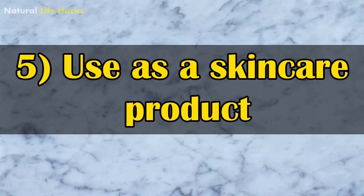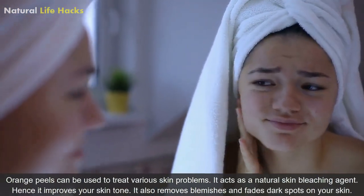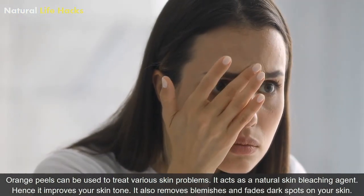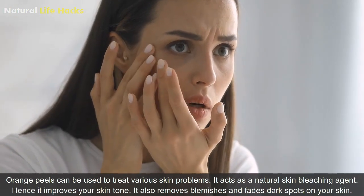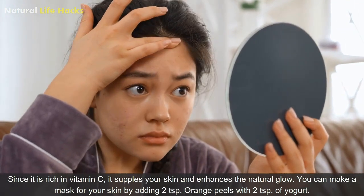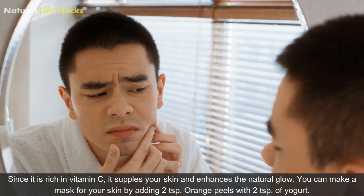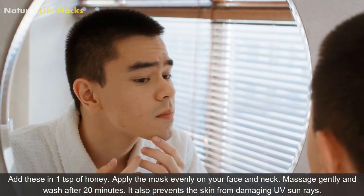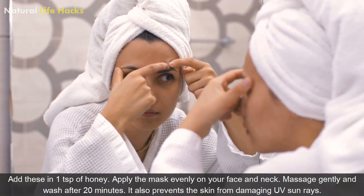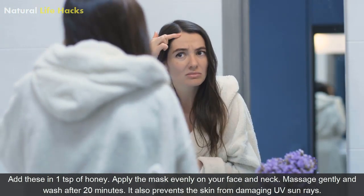5. Use as a Skin Product: Orange peels can be used to treat various skin problems. It acts as a natural skin bleaching agent, hence it improves your skin tone. It also removes blemishes and fades dark spots on your skin. Since it is rich in vitamin C, it supples your skin and enhances the natural glow. You can make a mask by adding 2 teaspoons of orange peels with 2 teaspoons of yogurt and 1 teaspoon of honey. Apply this mask evenly on your face and neck, massage gently, and wash after 20 minutes. It also protects the skin from damaging UV sun rays.